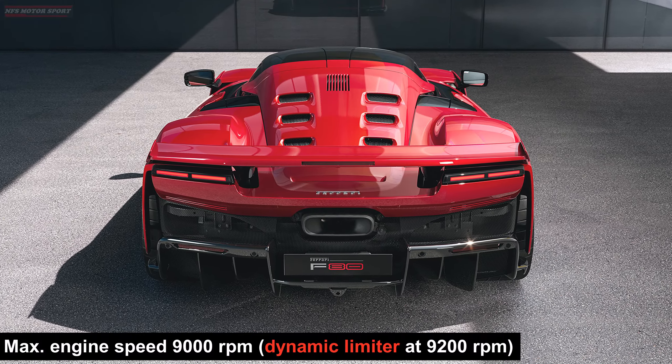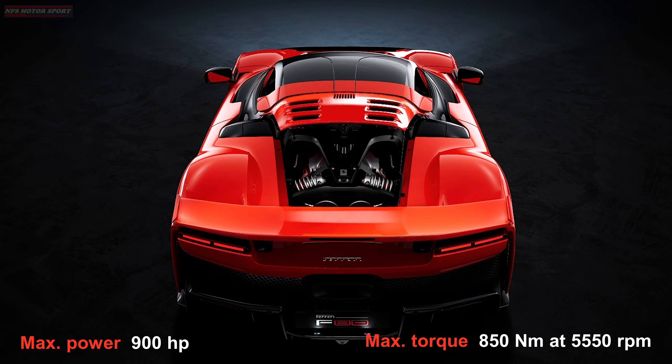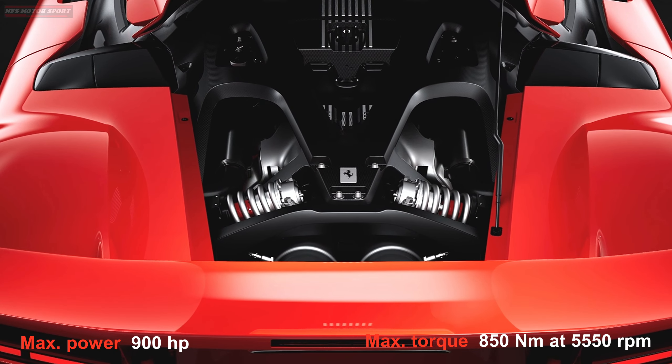The V6 engine revs up to 9,200 RPM and independently produces a maximum output of 900 horsepower and 850 newton-meters of torque.